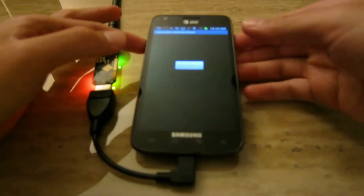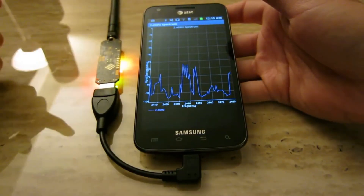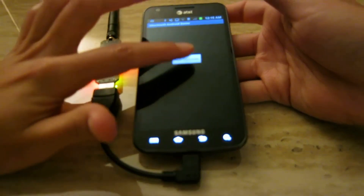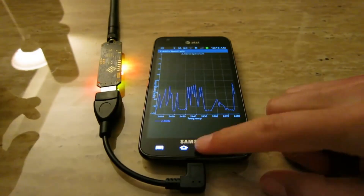The UberTooth One is commonly used for tasks such as monitoring Bluetooth traffic, analyzing pairing mechanisms, and discovering security flaws in Bluetooth implementations. It is an essential tool for those involved in Bluetooth security research, enabling them to better understand and enhance the security of Bluetooth-enabled systems.